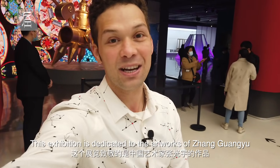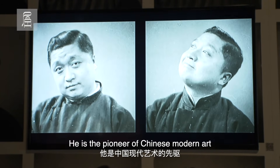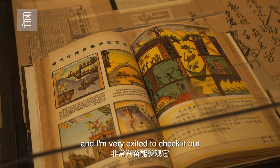This exhibition is dedicated to the artwork of Zhang Guangyu. He is the pioneer of Chinese modern art, and his works are known all over China. So I'm very excited to check it out. Let's go.